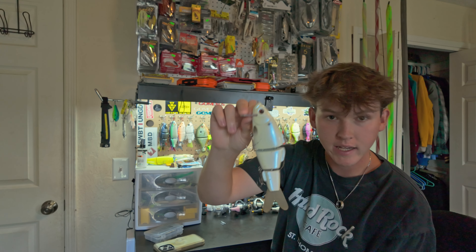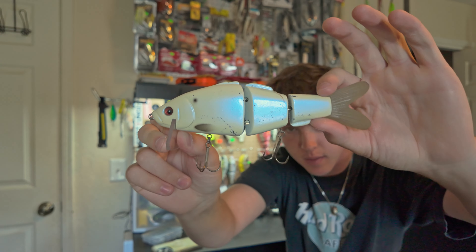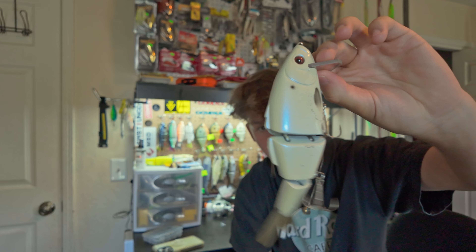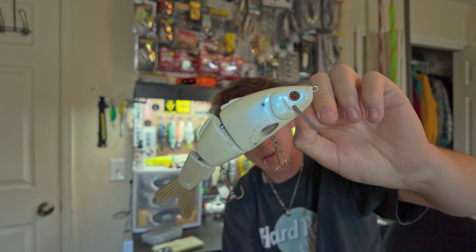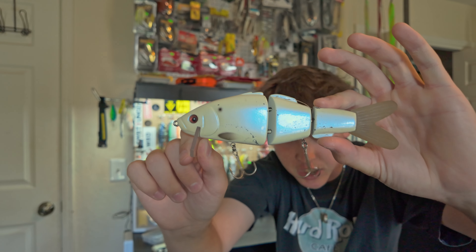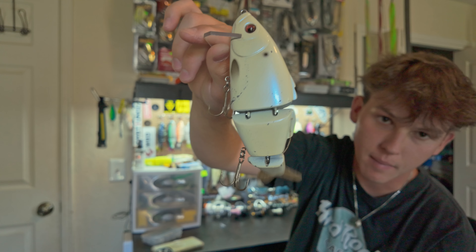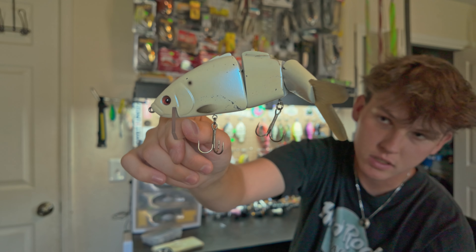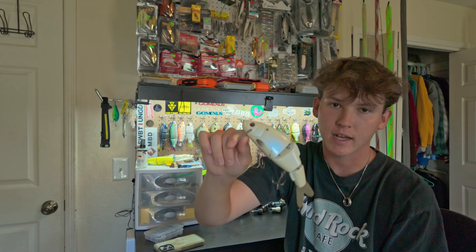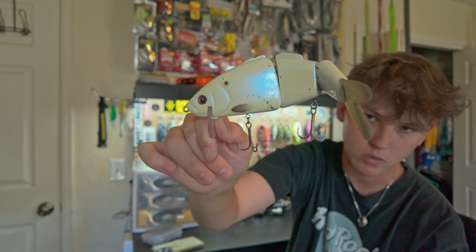The last Piz bait I own is the Baby Carp Wake, also in Oyster. I really like this pattern — I wish I had more baits in it. I sold this one at one point and got it back recently, which is pretty cool. Very very cool bait.